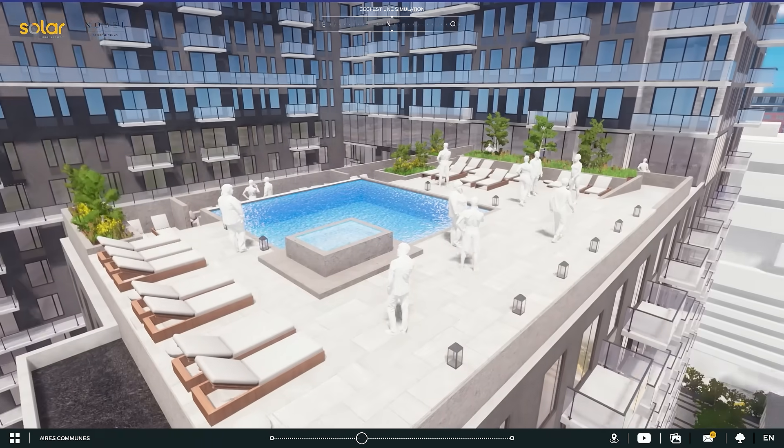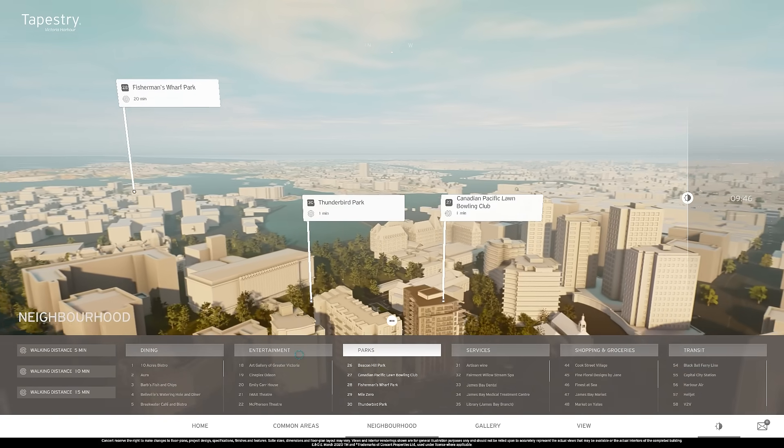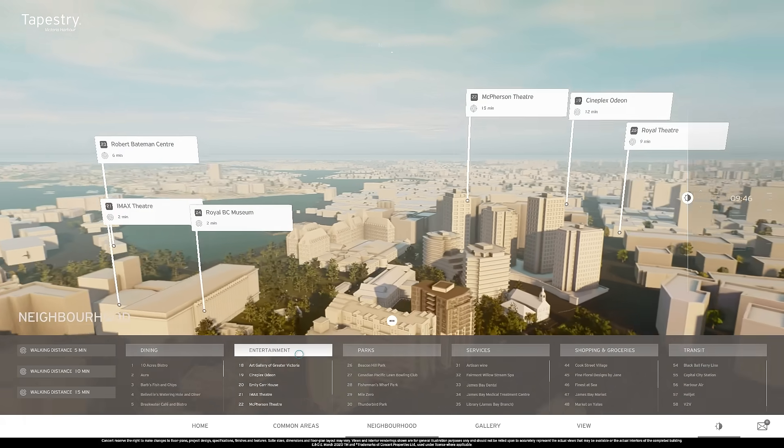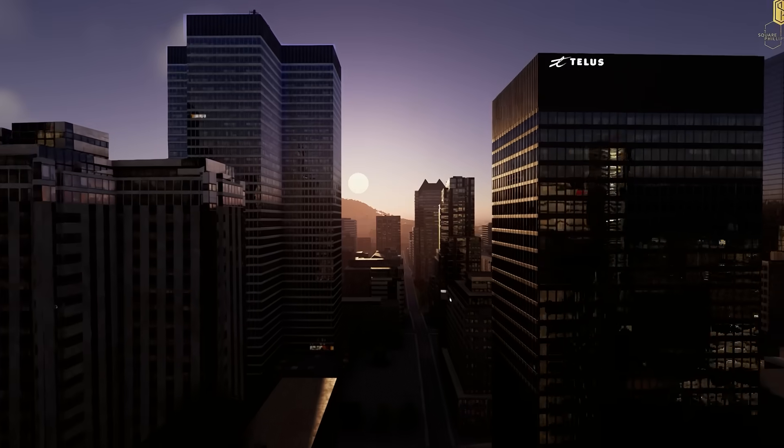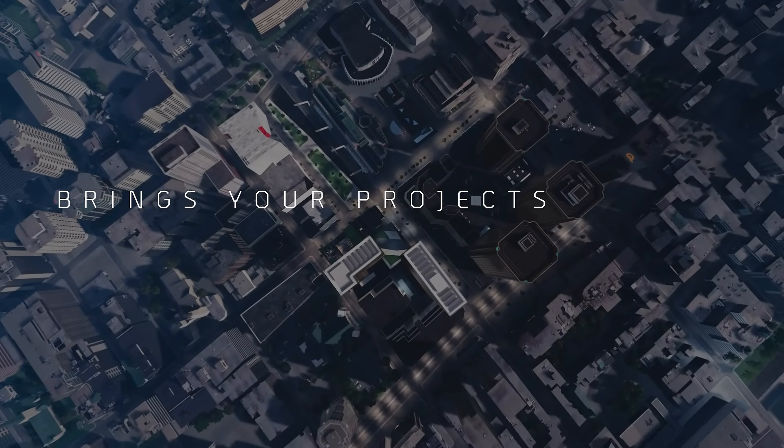Showcase the beauty of your amenities and common places. Present the surrounding points of interest that are important to your prospective buyers. Close more deals and sell out faster with SmartPixel. SmartPixel brings your projects to life.